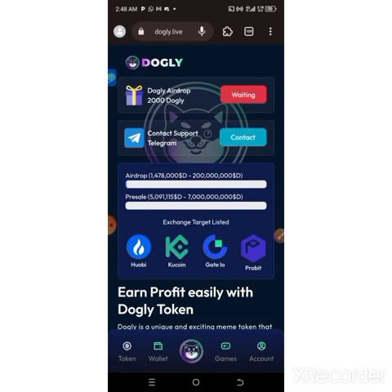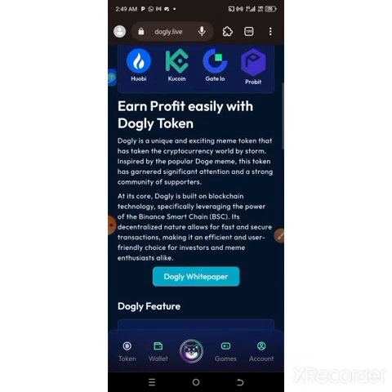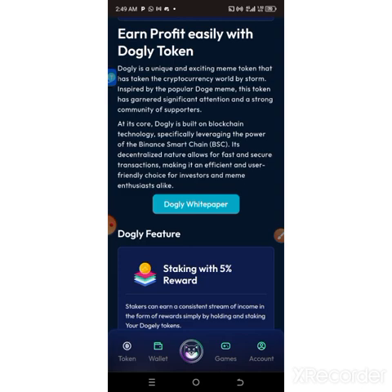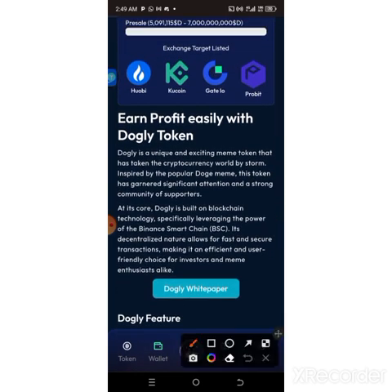Dodgely.life actually came a few days ago — the day before yesterday — and they have gained massive attention on Twitter. I'm going to show you everything you need to know and how you can join this project instantly and receive the free airdrop. They are airdropping some of their tokens. Here is Dodgely — it is a unique and exciting meme token that has taken the cryptocurrency world by storm.